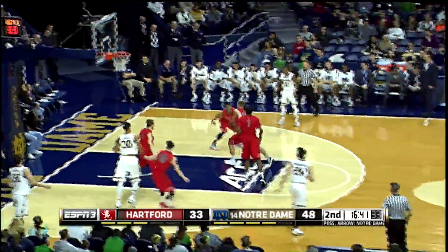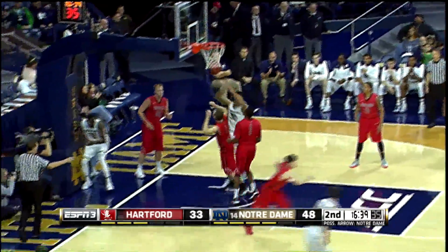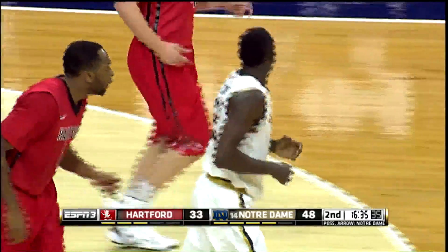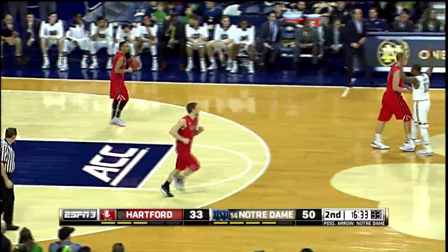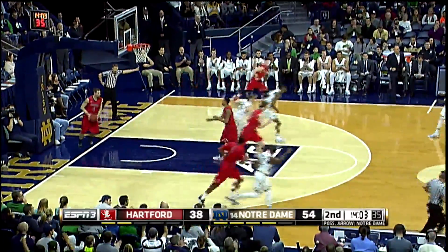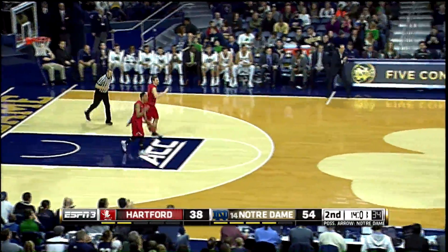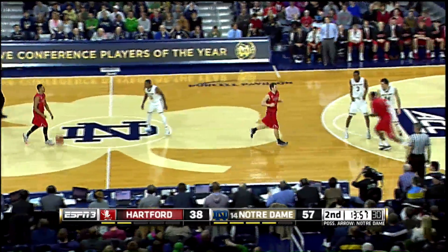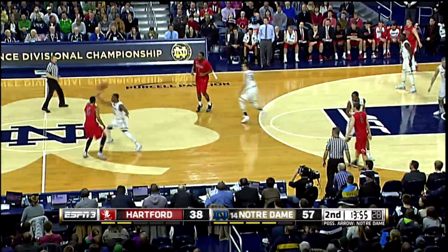East Conference inbound to Grant out front, dribbles down the right side of the lane, he got by Sikma and kisses it off the glass for an easy layup. Grant has 12. Left corner, Jackson all alone — three pointer is good! Demetrius Jackson is at three threes tonight, he's got 13, and Notre Dame leads 57-38, their biggest lead of the night — 19.